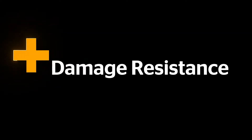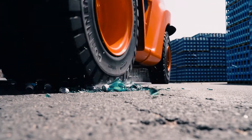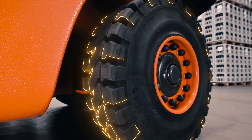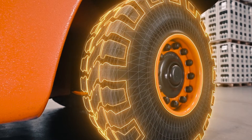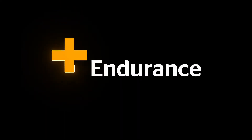PLUS damage resistance. The new PLUS compound is not only used for the tread, but also for the sidewalls, for even more protection against external damage.